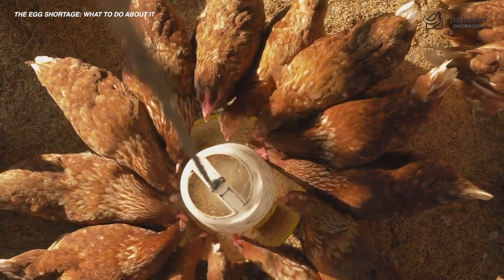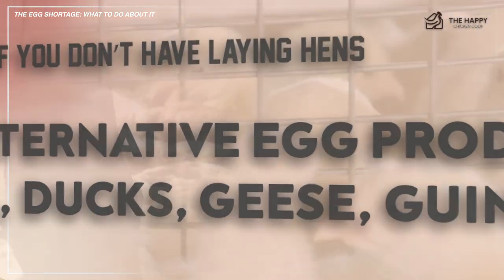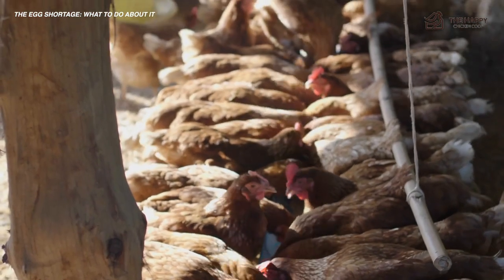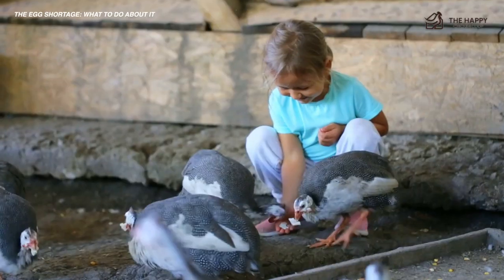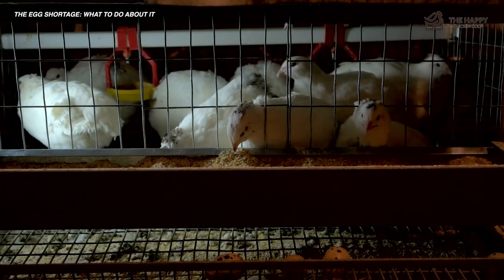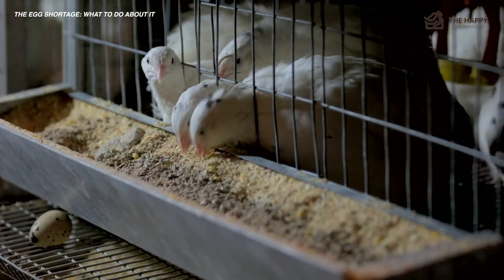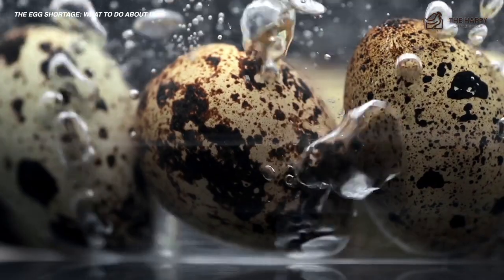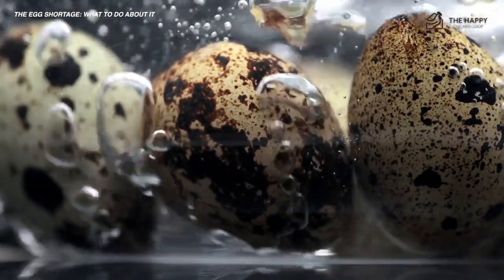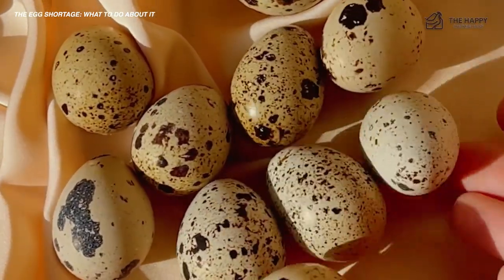Another option, number two: buy alternative egg producers like quail, ducks, geese, guineas, and emu. Chickens are not your only option when it comes to eggs. Quail are smaller, quieter birds that are generally okay to keep anywhere — even if you live in an HOA or even an apartment. Their eggs are smaller, but they start laying eggs very quickly, around one to two months old. Most quail lay close to 300 eggs per year consistently, which is better than many chicken breeds.